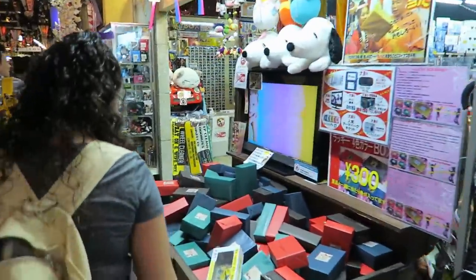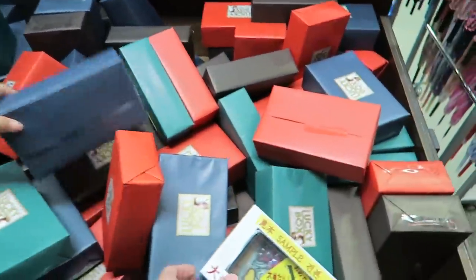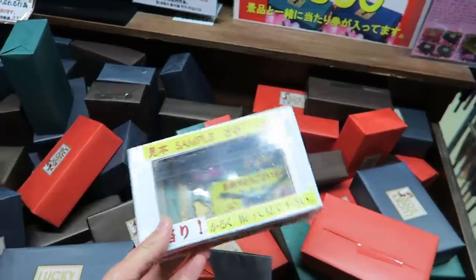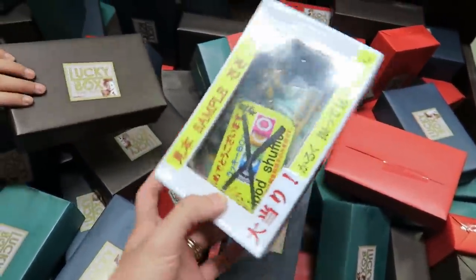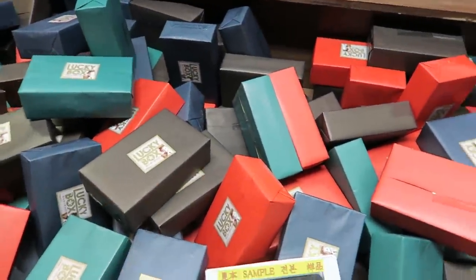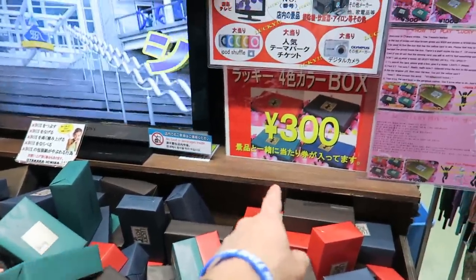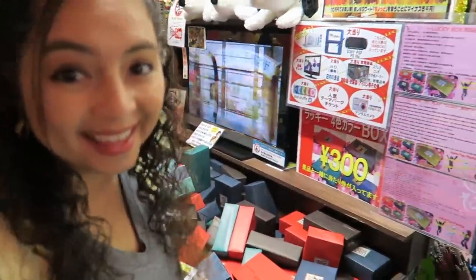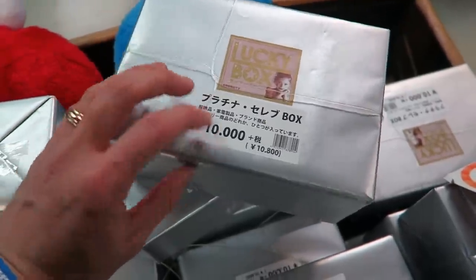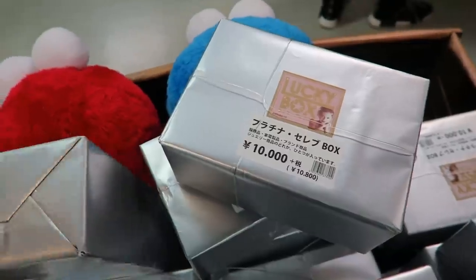Oh, it's the Lucky Box store. I saw some videos of this. So what you gotta do — here's a sample box, you can't see inside, and these are all just wrapped up. But if you can find one that has a card in it when you open it, you can exchange that for a prize depending on what's on the card. They have different costs — these are 300 yen, so roughly $3. Inside they have some more expensive ones too.